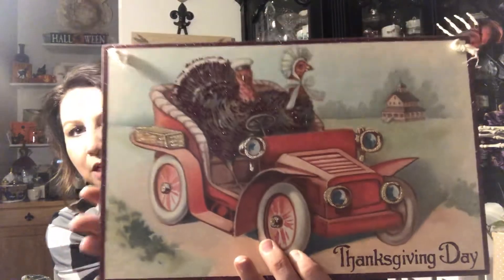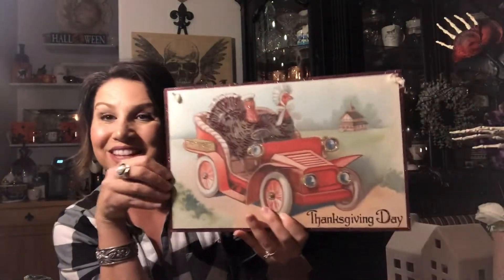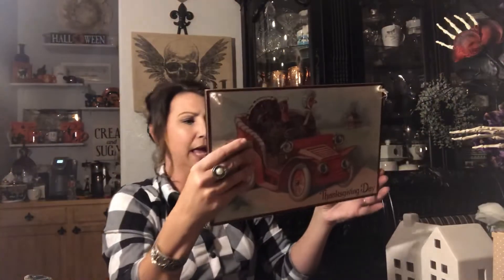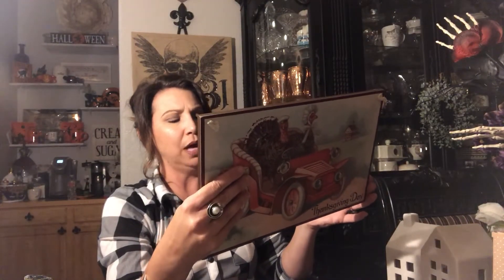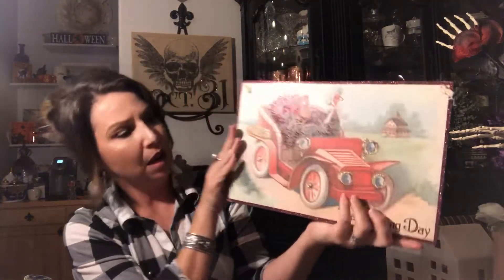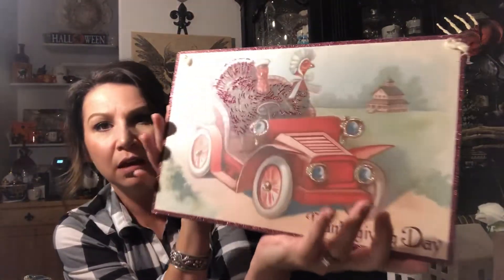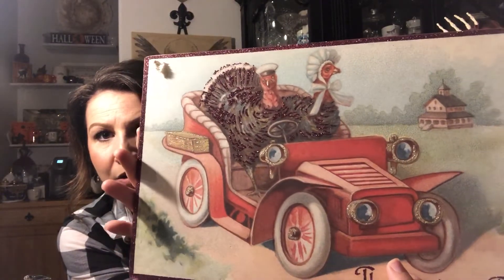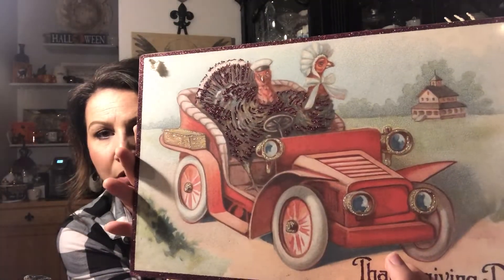That's it for Target. From Michaels I got this really cute vintage-looking sign that says 'Thanksgiving' with turkeys in a cute red car. I'll put this out with my fall decor. It's made by Designs by Kathy and was only $6.99. The turkeys are glittered so they have a fun little sparkle to them.